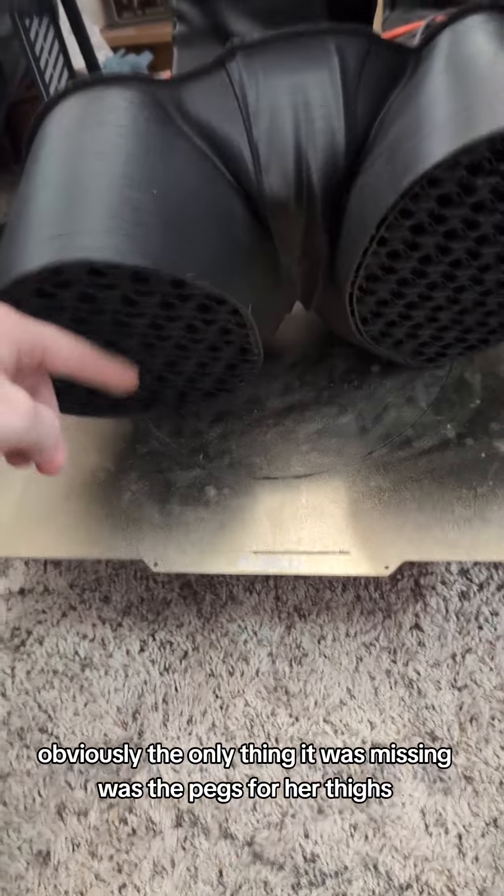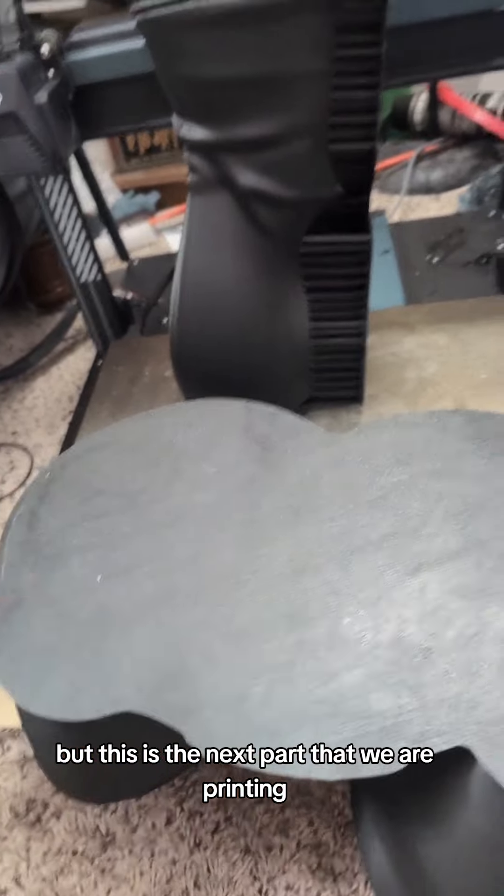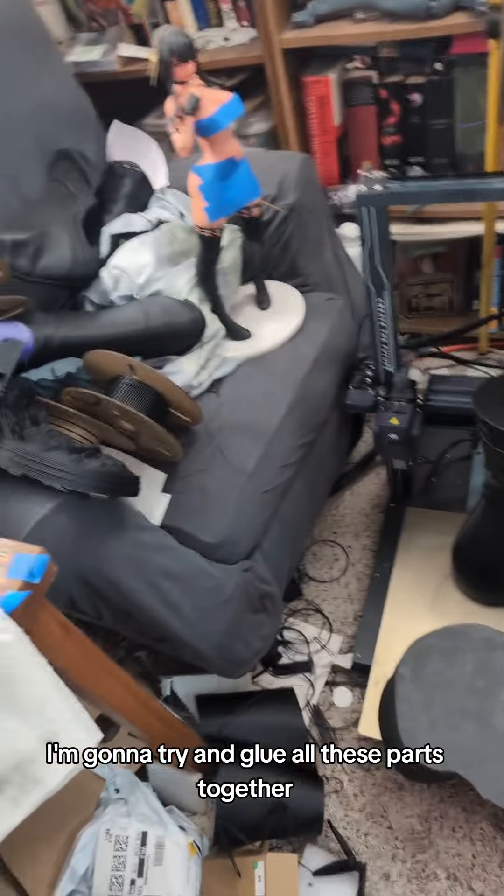Obviously the only thing it was missing was the pegs for her thighs, as you can see. But this is the next part that we are printing. I'm going to try and glue all these parts together, but today is shipping day, so we got to get some stuff out of here.